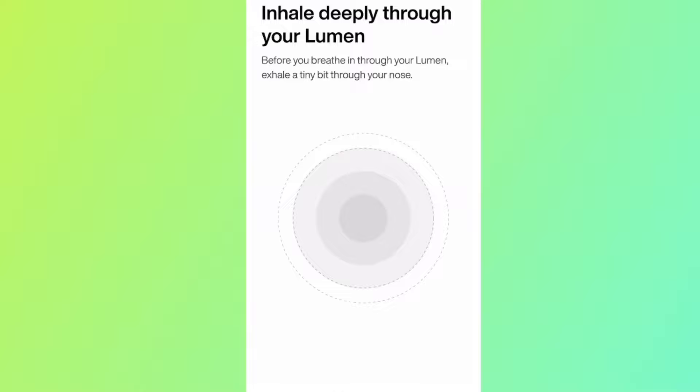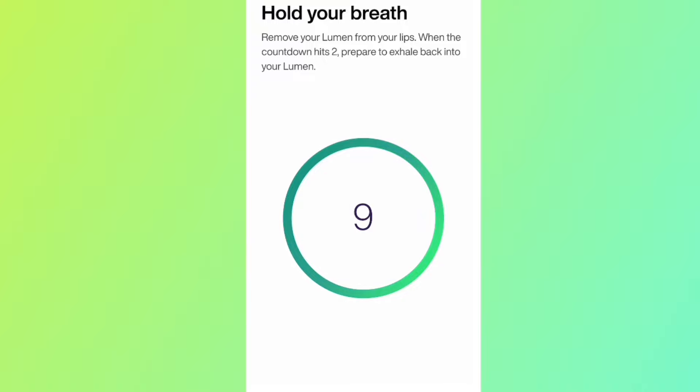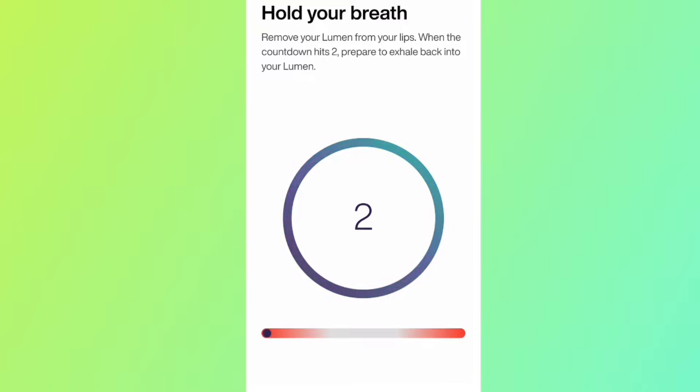All you gotta do for this thing to work is take two to three deep breaths through the Lumen, hold each of them for 10 seconds. They've recently even updated the software so that it will only be one to two breaths coming soon.